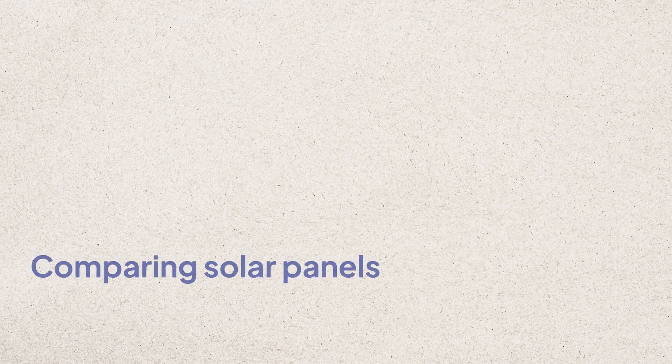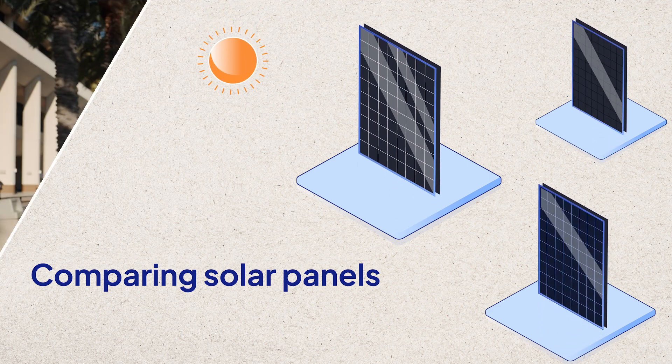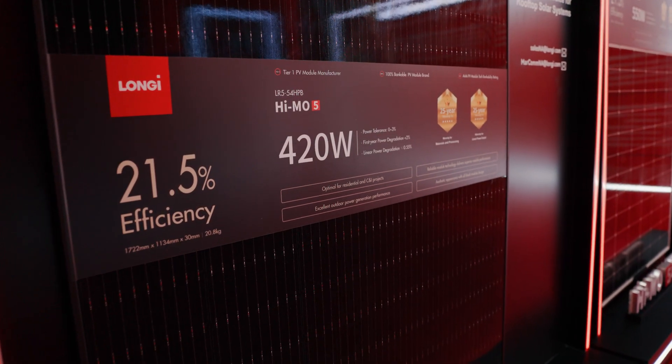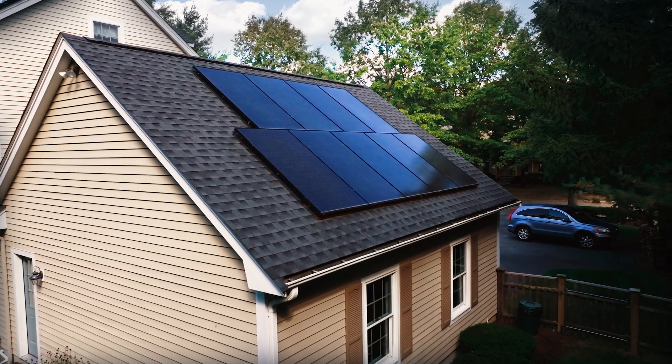What factors should you consider when comparing solar panels head to head? First, check out the solar panel's performance. You should get solar panels that have high efficiency and high power output relative to their square footage, especially if you have a small or shady roof.